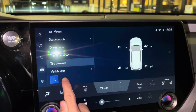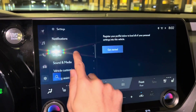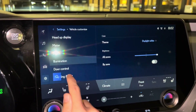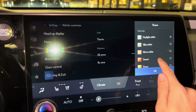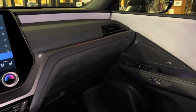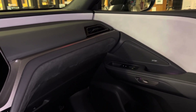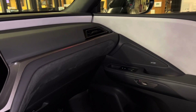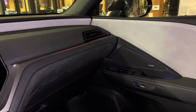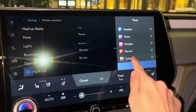We have our tire pressure monitoring system, settings, our Wi-Fi hotspot, vehicle customization, heads-up display settings, and our thematic ambient illumination. These are all the things we can choose from. We can also select a custom color.